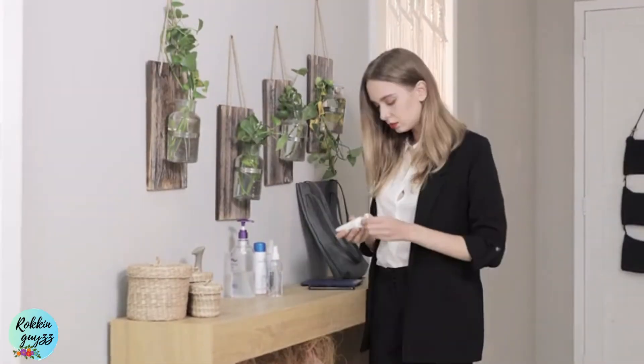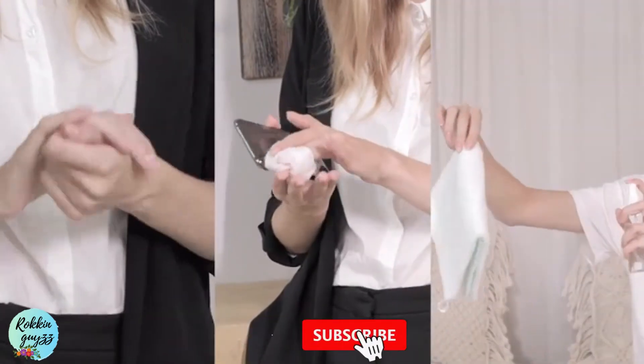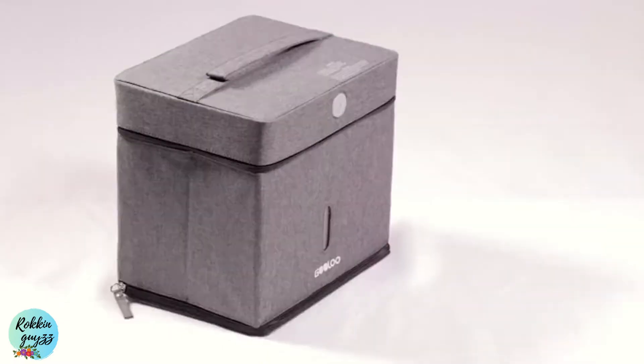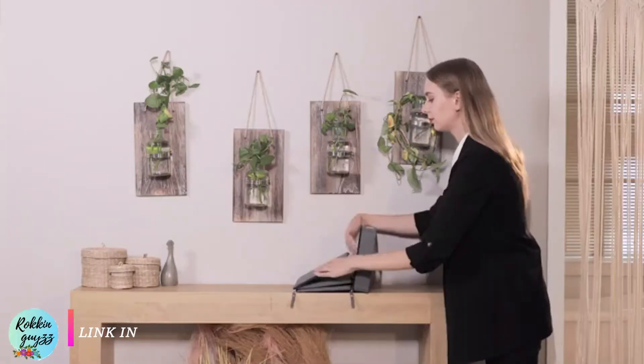It's important to maintain good personal hygiene, but it can't be done by only washing your hands. You need the world's first foldable and portable UVC sanitizer bag that can provide you disinfection service anytime, anyplace. Open it in just a few steps and it's ready to work.